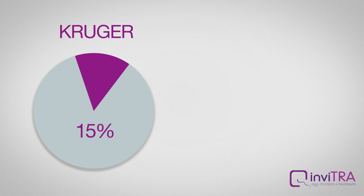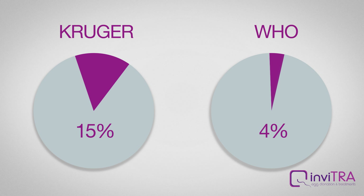Kruger Strict criteria: values under 15% of normal sperm indicate teratozoospermia. World Health Organization criteria: values under 4% of normal sperm indicate teratozoospermia.